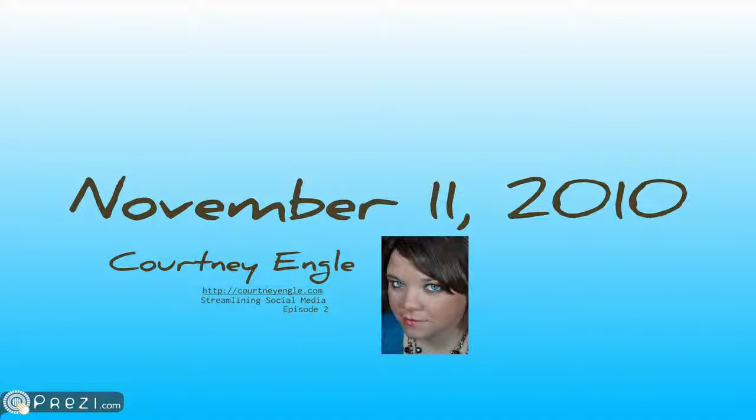That's the information for today, November 11, 2012. Check it out again at CourtneyEngle.com or in iTunes as Streamlining Social Media.